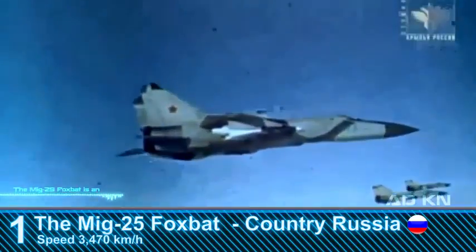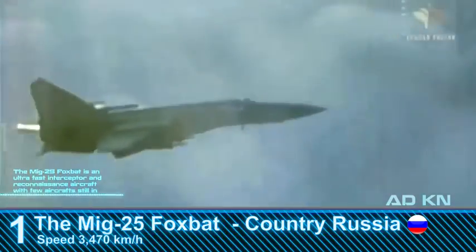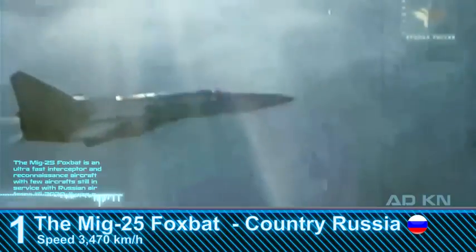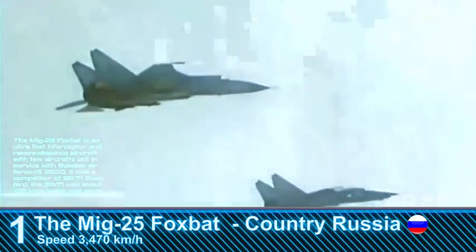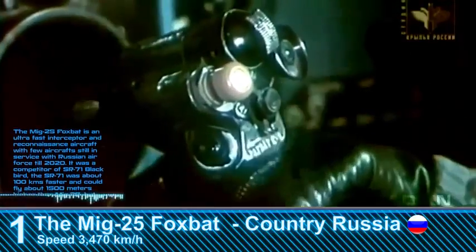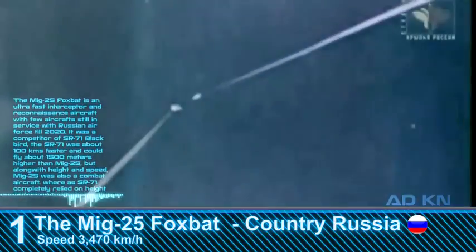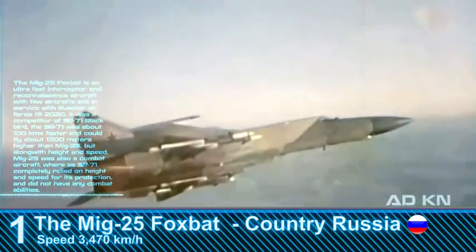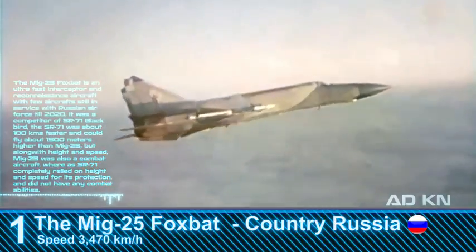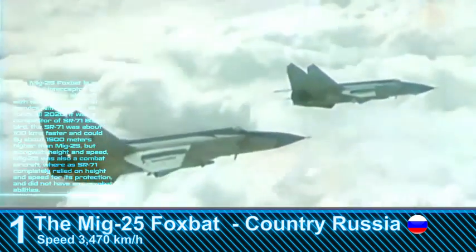The MiG-25 Foxbat is an ultra-fast interceptor and reconnaissance aircraft, with a few still in service with the Russian Air Force until 2020. It was a competitor of the SR-71 Blackbird — the SR-71 was about 100 kilometers per hour faster and could fly about 1,500 meters higher than the MiG-25. However, unlike the SR-71, which completely relied on height and speed for protection and had no combat abilities, the MiG-25 was also a combat aircraft.